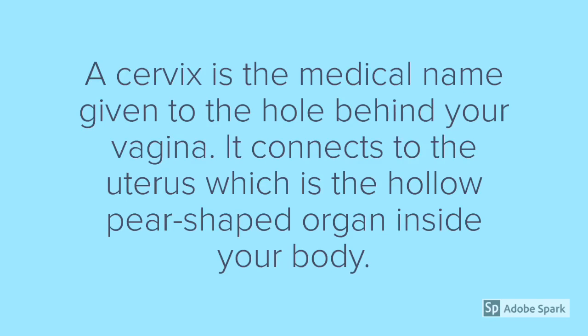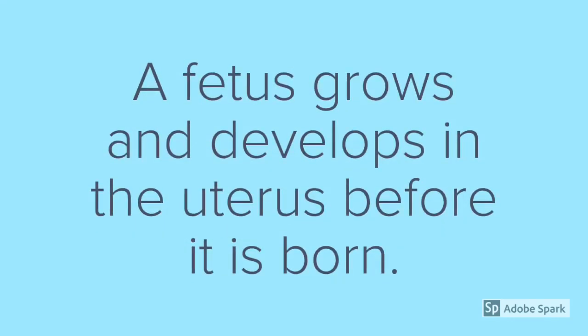A cervix is a medical name given to the hole behind your vagina. It connects to the uterus, which is a hollow pear-shaped organ inside your body. A fetus grows and develops in the uterus before it is born.